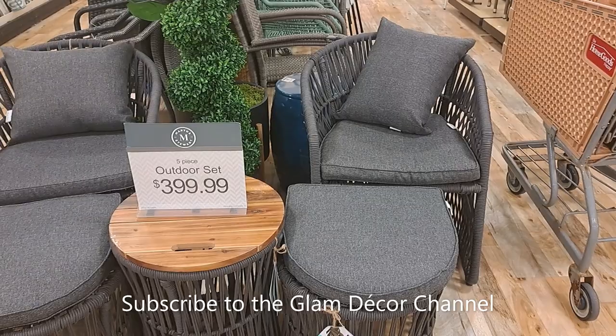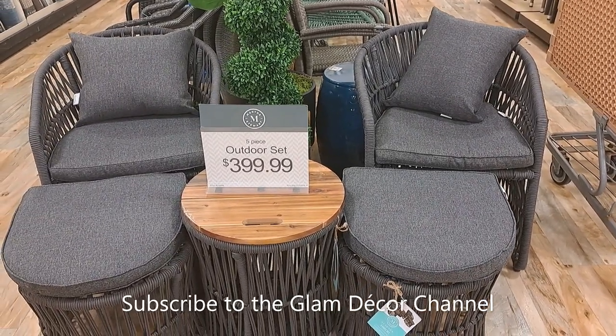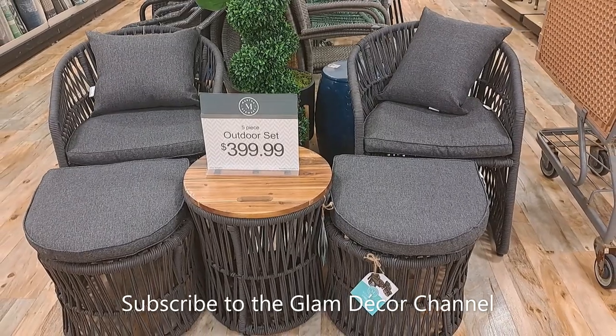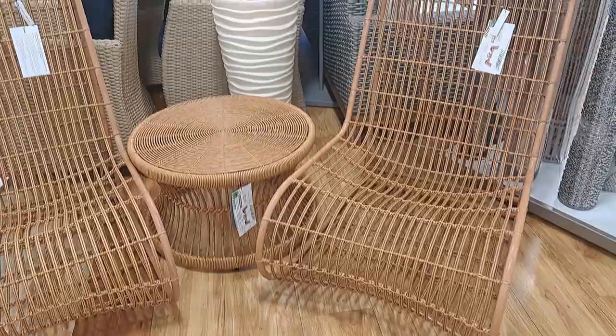Made by Nautica, here's another set that caught my eye — $399.99. You get all these pieces for $400; I think that's a good deal.